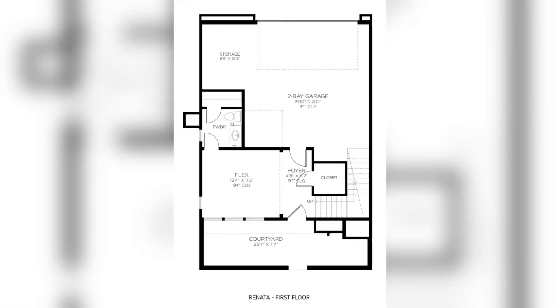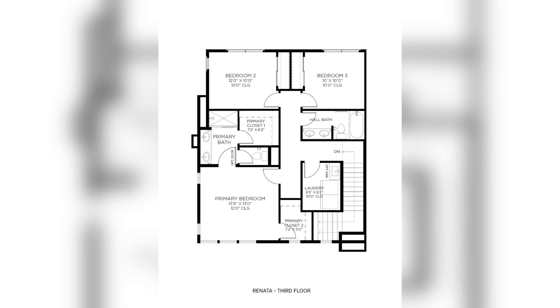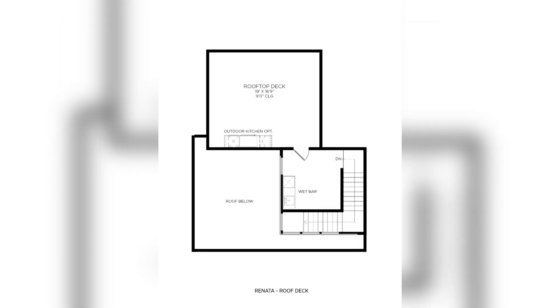Now let's take a look at the floor plan with specific dimensions. On the ground floor you have the courtyard, the flex space with full bathroom, a foyer, a closet, and a two-car garage plus storage. On the main level you'll have the great room, casual dining area, kitchen, walk-in pantry, a powder room, plus outdoor living space. The upper floor has the secondary bedrooms, primary bath, walk-in closet, shared hall bath, and laundry room. If you add the optional rooftop deck, you're looking at about 19 feet by 17 feet, plus a wet bar and an optional outdoor kitchen.